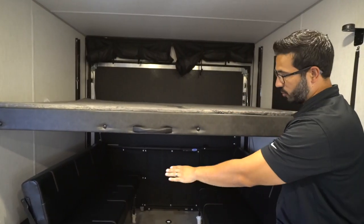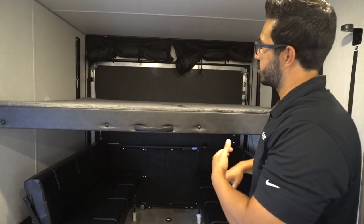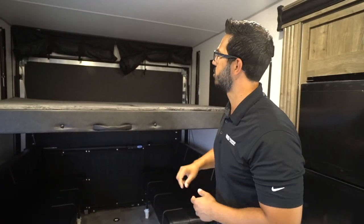With the rollovers, both of those will roll over and you'll have a bed down there too. You also have electrical outlets on both sides — if you need to charge your cell phone or run a CPAP, anything like that back here, you can do so.